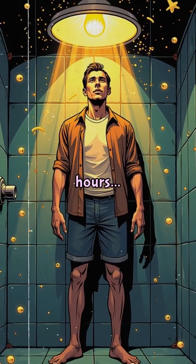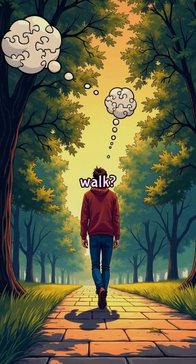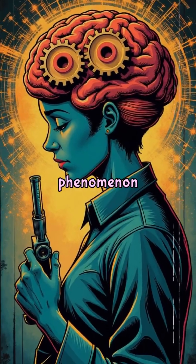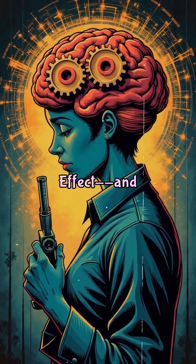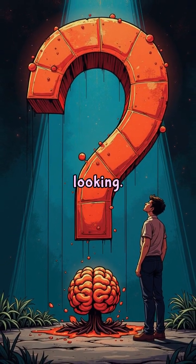Ever struggled with a problem for hours, only to get the answer in the shower or while taking a walk? That's not magic. It's a cognitive phenomenon called the incubation effect, and it's one of the most powerful tools your brain uses when you're not looking.